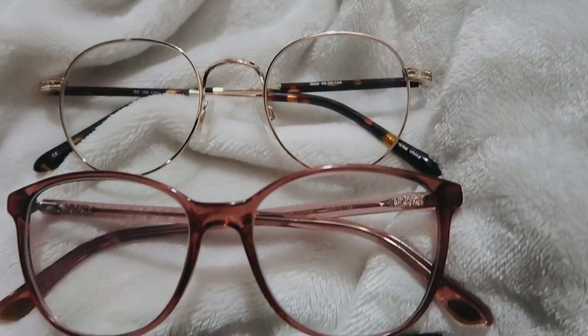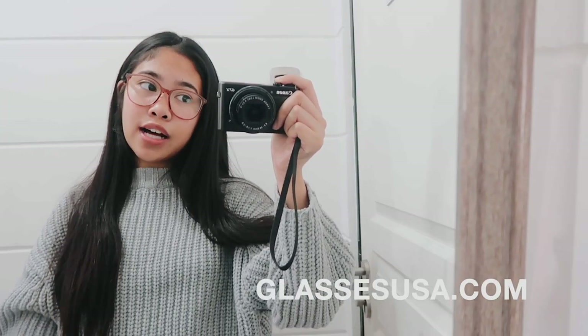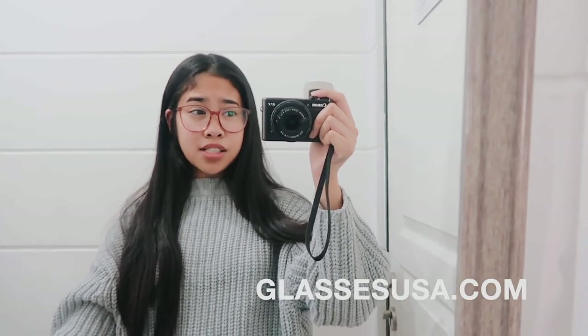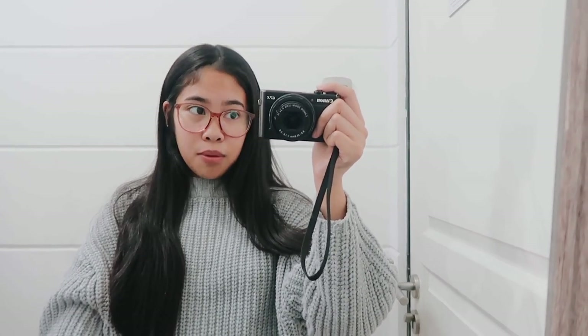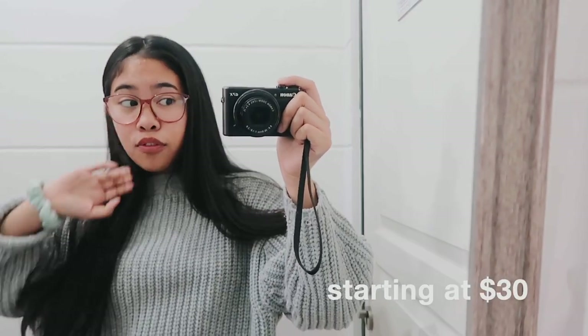So I picked out six glasses and I'll be showing them throughout this video. I'll also have them linked below, so make sure to check out Glasses USA if you need any glasses, sunglasses, prescription glasses, any brand. I guarantee you'll find a pair for you. A complete pair of glasses — the frame as well as the prescription — starts as low as $30. The starting price is insanely affordable.